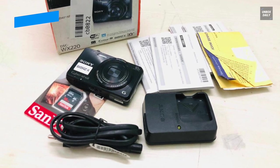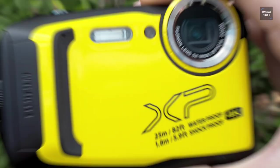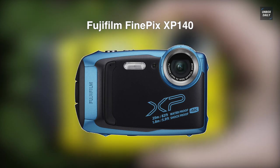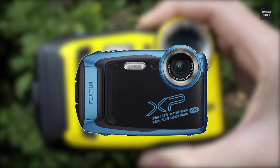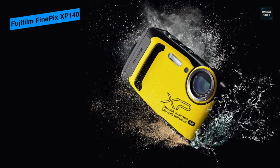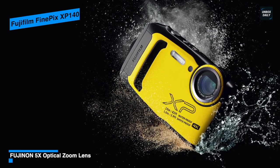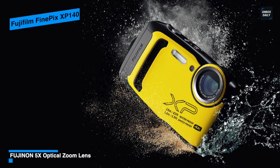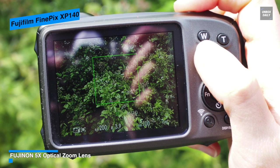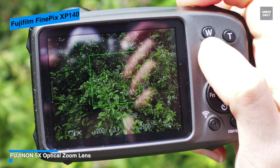Next is the Fujifilm FinePix XP140. This rugged compact camera comes with a memory card and a protective camera pouch. Featuring a versatile wide-angle lens starting at 28mm, the XP140 has 5x optical zoom allowing you to get closer to your subject, and it combines this with intelligent digital zoom to double the zoom range.